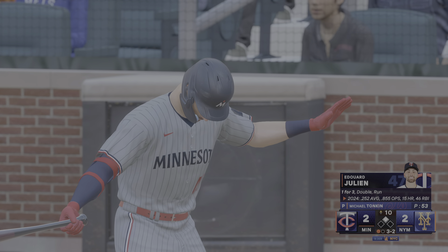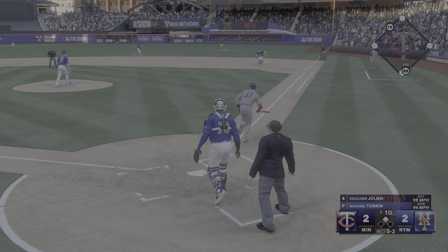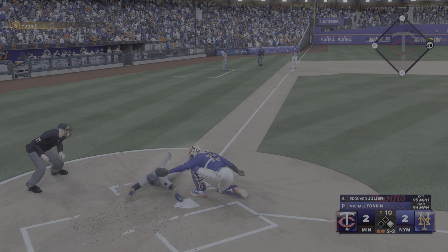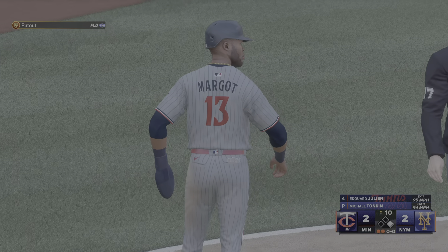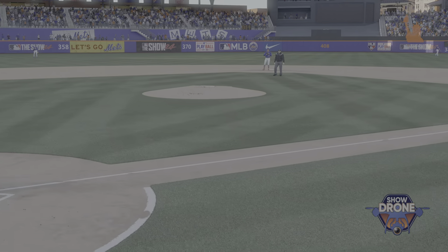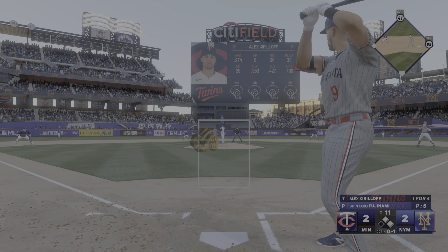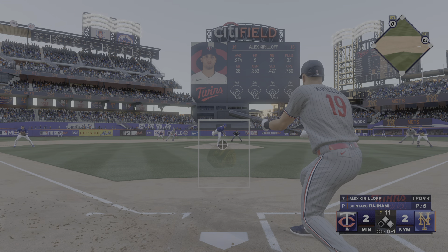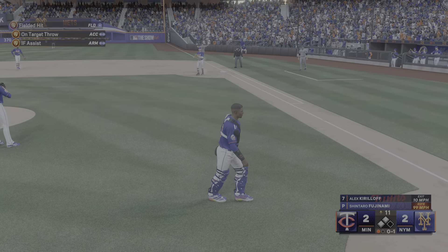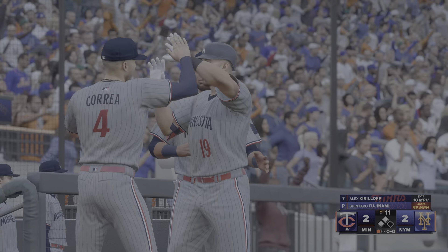One out, runner at second — next to hit, Edouard Julien. Left-hand batter waits — line drive, base hit, the throw home, and he's out. All these guys were trying to take the lead late in this ball game — it looked like he had a real chance, but the defense was all over it. Close play at the plate, the tag gets him just in time to keep the game tied. Go-ahead run on base — here's Alex Kirilov. Puts a bunt down, sends it to first, just got him on that. Not a bad outcome — the runner moves up to third and now they have a chance to drive in the go-ahead run.